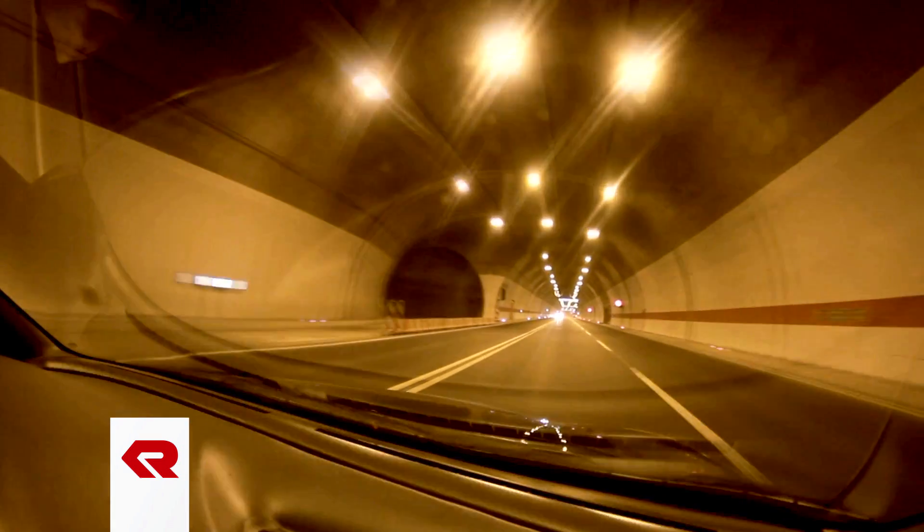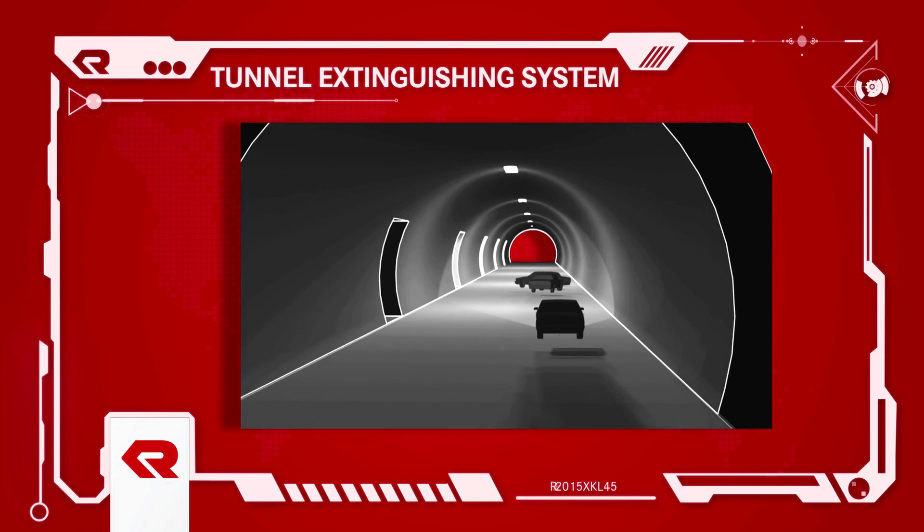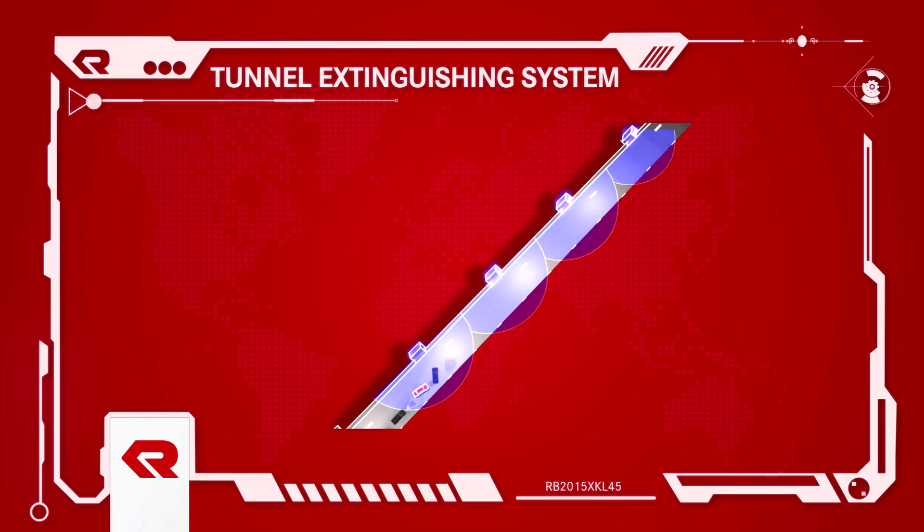Every second counts with tunnel fires. The Rosenbauer tunnel extinguishing system can be easily operated by on-site first aiders or by emergency crews. Large throw ranges allow a safe distance to be kept from the fire.